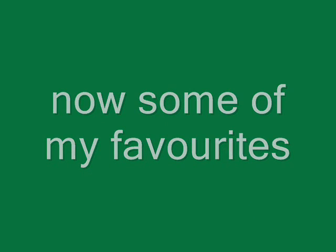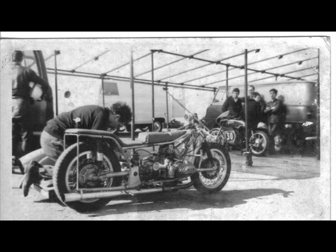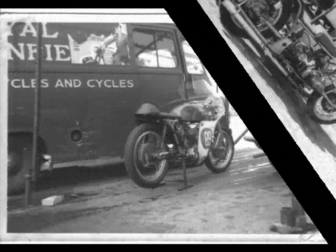Now we're moving on to some of my favourites. That particular bike there is a race-kitted 305 Honda Twin. I can't remember the designation number of it, but this here is a nice sitter BMW the man built — he built that at the time all the kneelers were coming in. I don't quite know why he did, but it was nice.